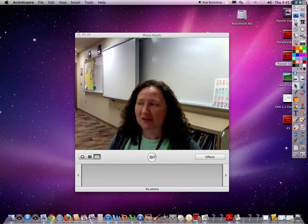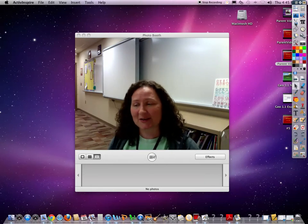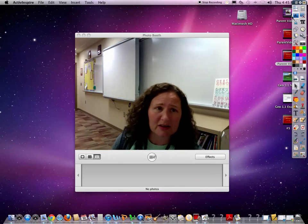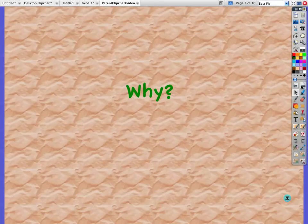In a flipped classroom, their homework — the assignment that they have to do at home — is to watch the lecture. Then they come to class, and during that time they get to work on their book work or other activities that I have planned for them. So basically it's just a twist or a flipping of what a traditional classroom would be like.